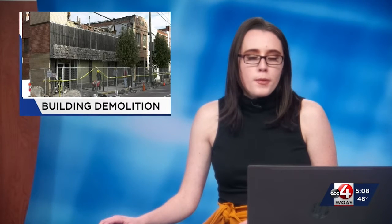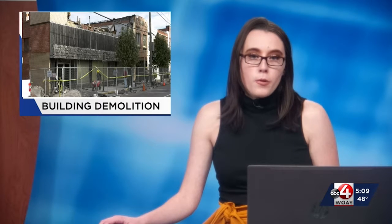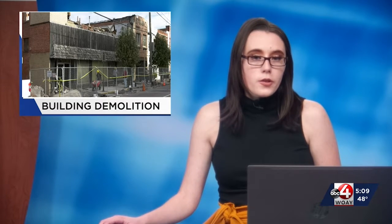A building in downtown Beckley is being demolished. The structure showed signs of dilapidation before the city voted to remove it. Newswatch reporter Jacob Comer shares an update.